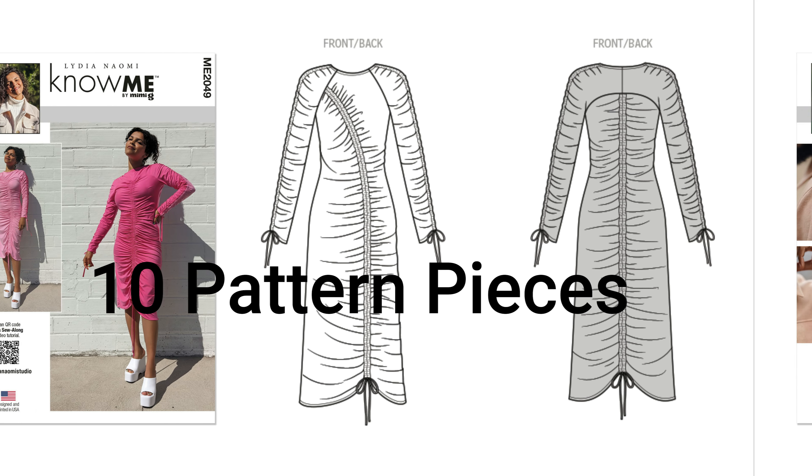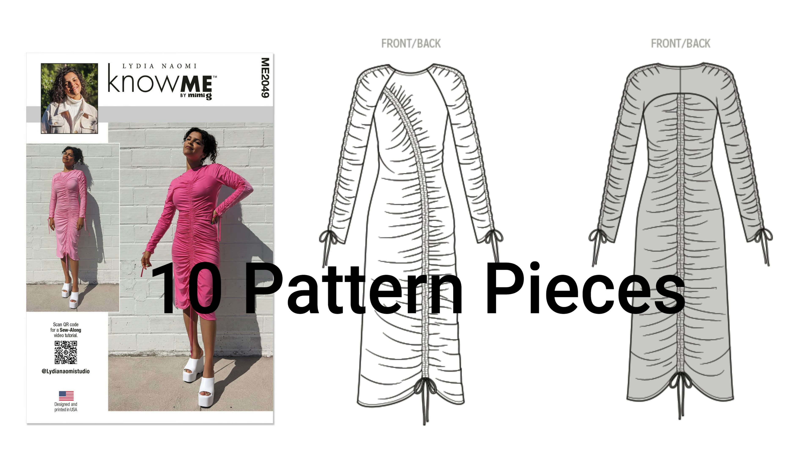Moving on to the next pattern: Lydia's pattern, Notions 2049 — now we're getting into all the fall 2023 patterns. I picked up the 18 through 26 size range. I plan on doing the Russian knit dress — it's a reversible front-or-back knit dress. I cannot wait to sew this dress. I may actually wear it for my anniversary coming up in December, so I'll make it a little early.